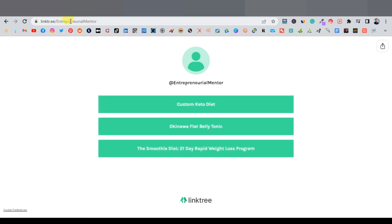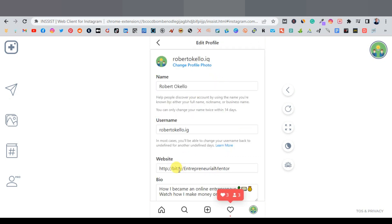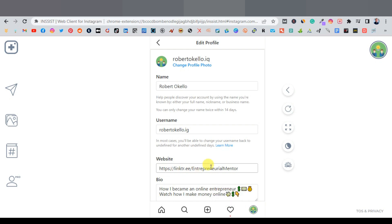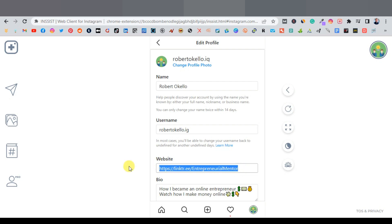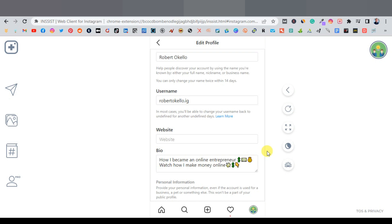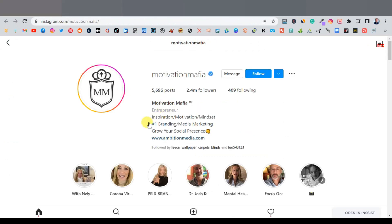Come back to Instagram, click Edit Profile, and paste your Linktree URL into the website field. Scroll down and click Submit. You can also add a short motivational bio — get ideas from other motivational accounts. Keep it short, something like 'Daily dose of motivation' or 'Motivational mindset.'